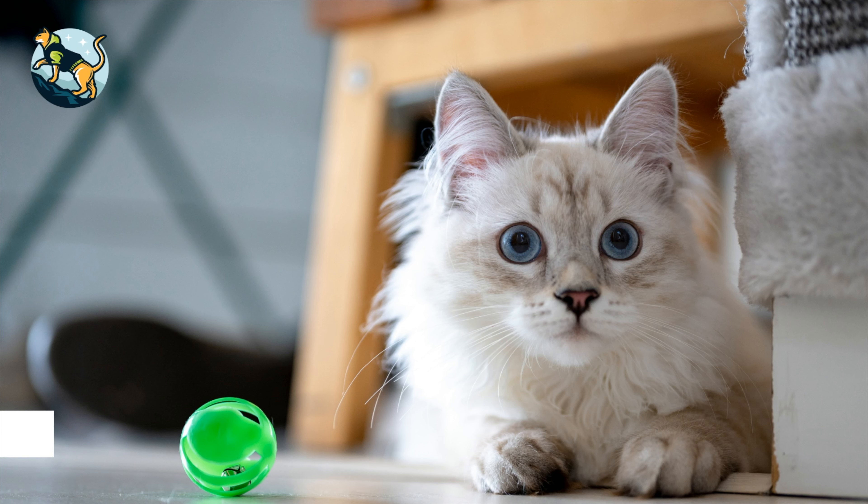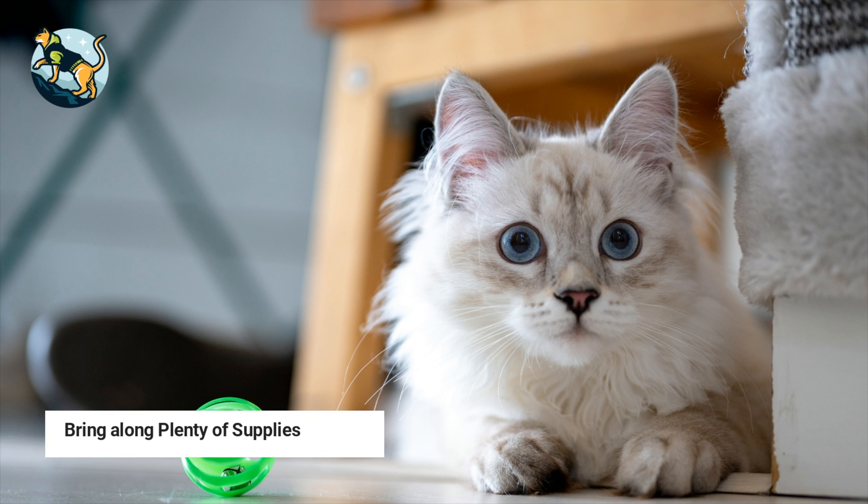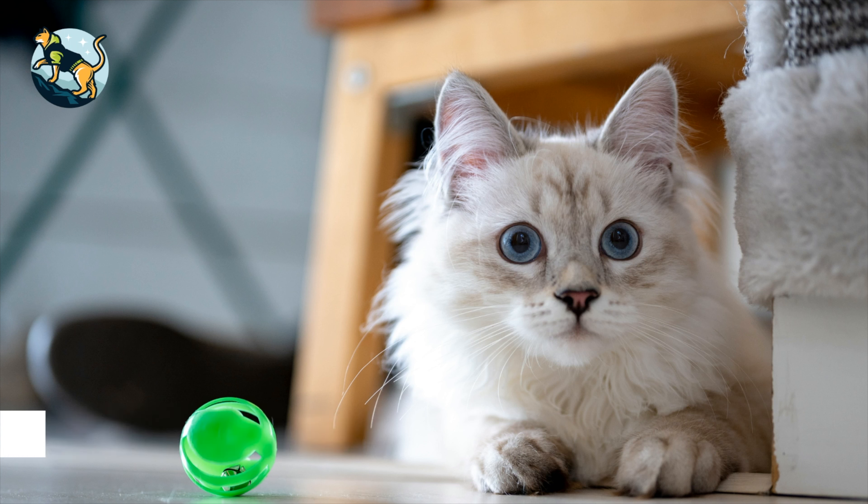Tip number nine: bring along plenty of supplies. Don't forget to pack plenty of supplies for your cat, such as food, water, and treats. You may also want to bring along some extra toys or blankets to keep your cat entertained and comfortable during the flight.